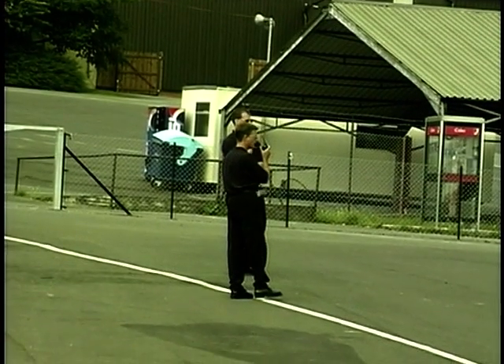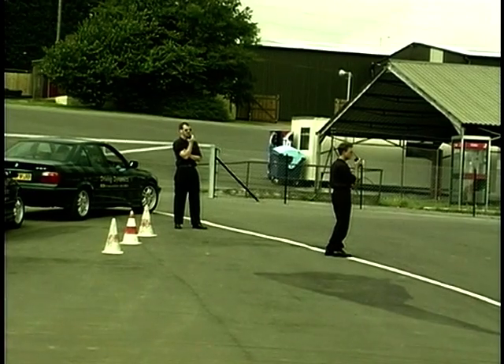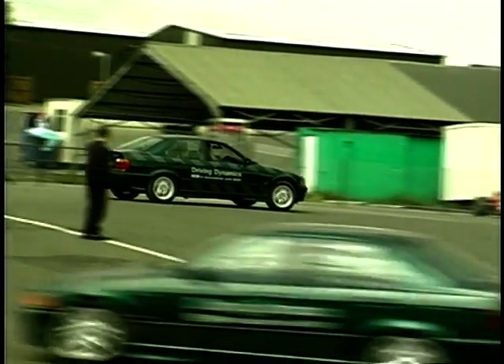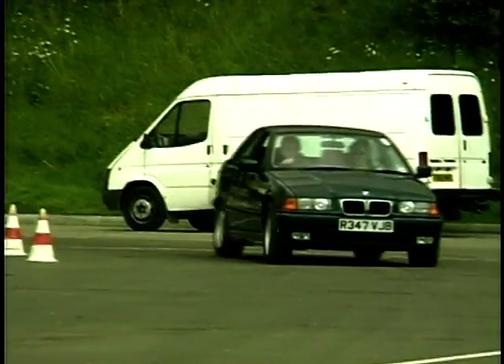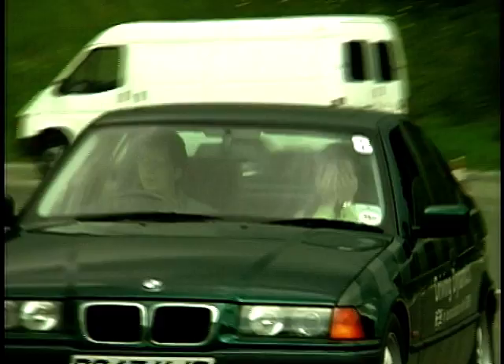Next is the understeer course with two corners — one tightening and one a constant radius. The idea is simple: put the car in at ever-increasing speed until you induce deliberate understeer, then correct it. Wind off some of the lock to achieve increased grip, lift off the throttle just a little, and it should come back into line.